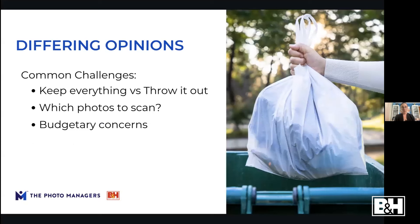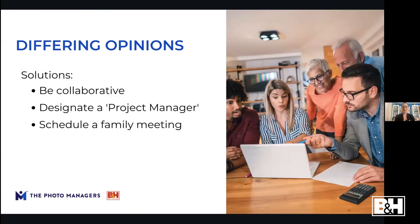The second challenge is people having different opinions on what to do with the photos. You may have one relative who wants to keep everything and another who wants to throw it all away. These projects can be really overwhelming, time-consuming, and expensive when you start to digitize photos and media. You'll need to come to some agreement on what to keep and what to digitize, and address budgetary concerns — often the older relatives end up paying since they realize its importance but can't physically handle the project.